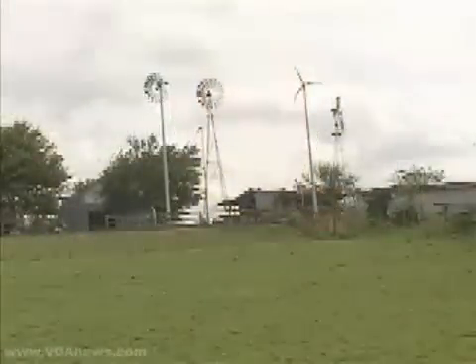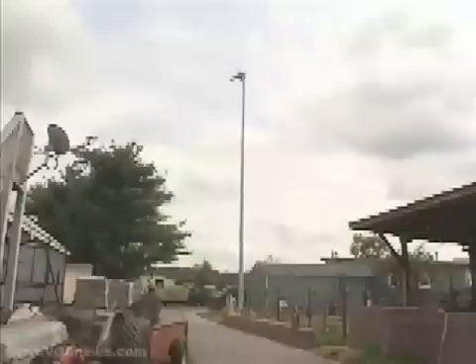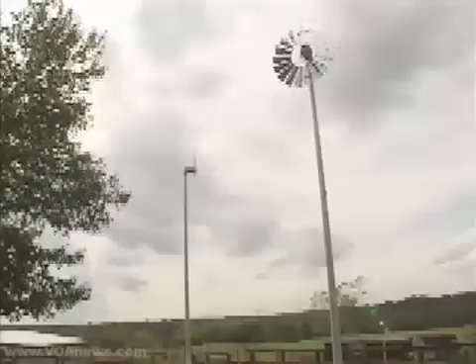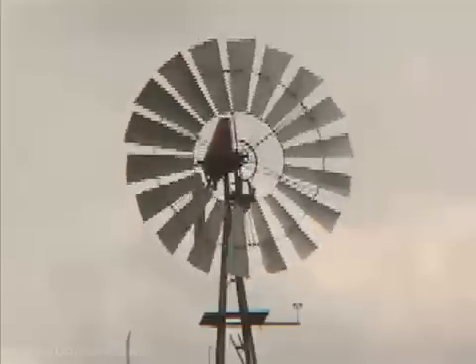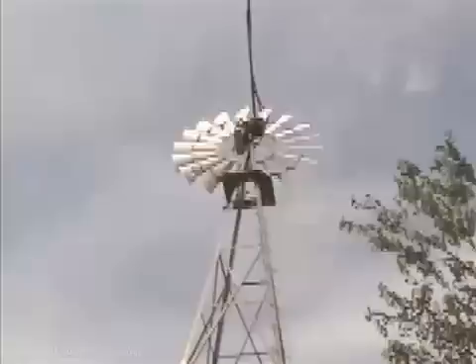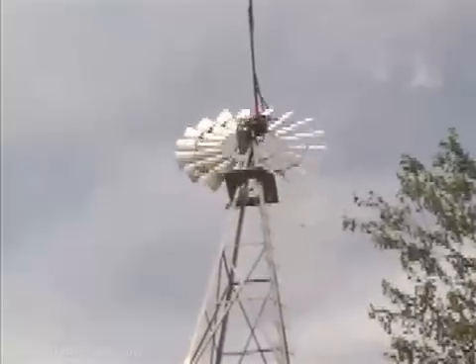Dr. Fernandez has four windmills on his property. Two are modern designs made specifically for small-scale electricity production. The other two were originally designed to pump water from deep wells. This particular one was manufactured in 1905. I found it basically at a yard sale, brought it home, painted it up, fixed it up, and started playing with it to make a conversion to generate electricity.